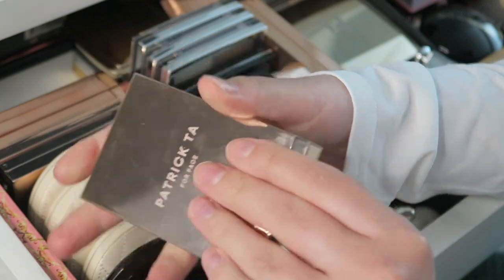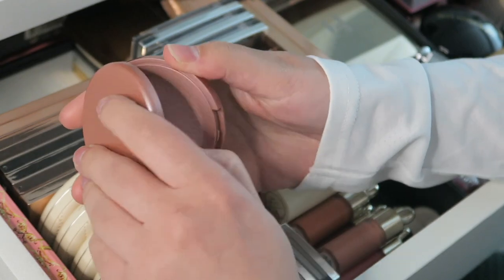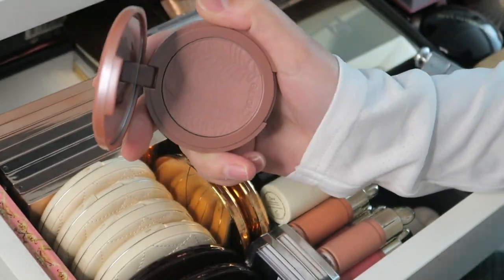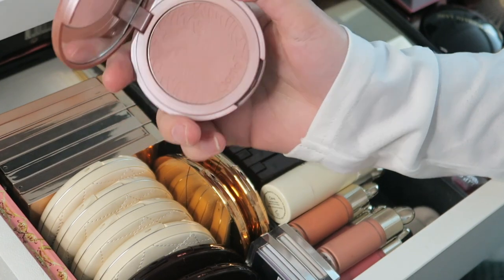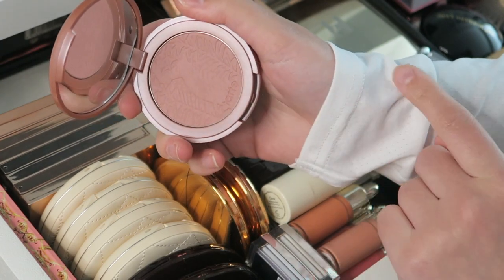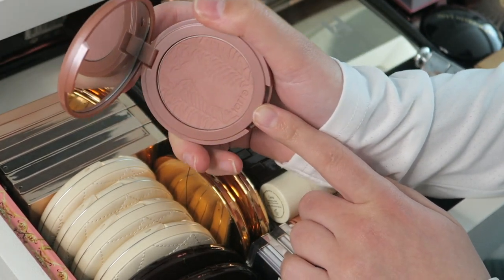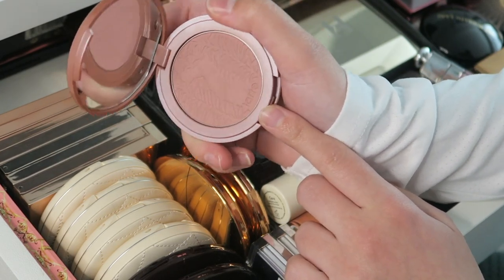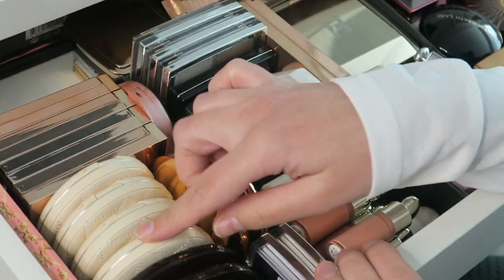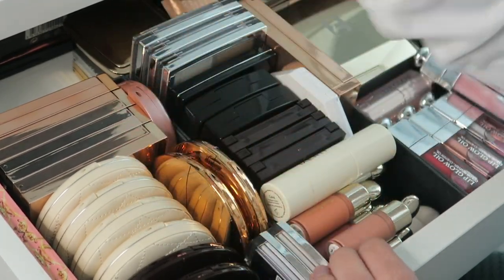On the side I keep a Tarte blush in the shade Exposed — this is my all-time favorite blush and the only blush I've ever fully used up. What I love about the Tarte formula is that the blush pigment stays on your skin for a long, long time — even after working out. That's why I repurchased the shade Exposed.